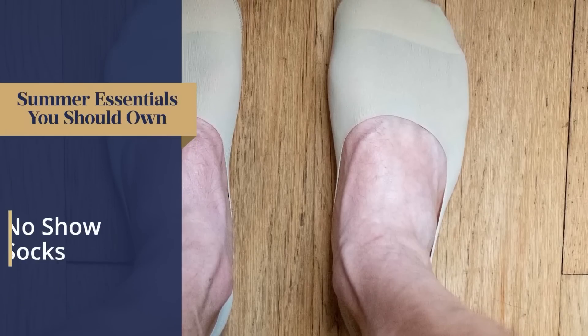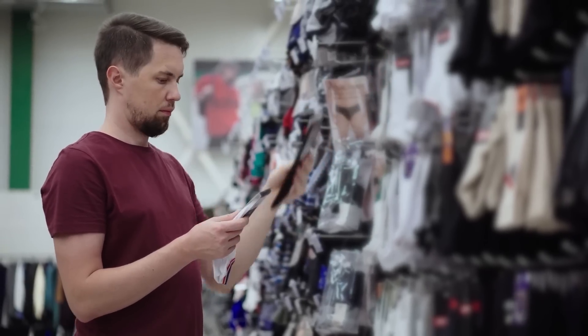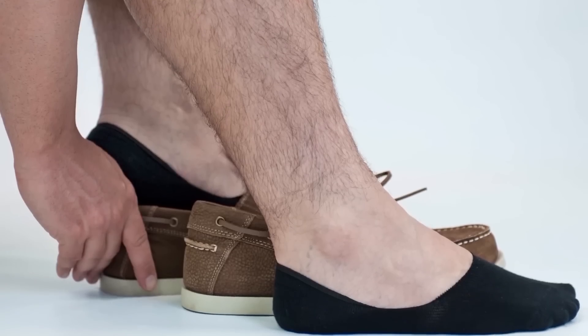First up on this list: no-show socks. If it's hot outside and you're out walking around, your feet are going to sweat. So you want socks that absorb the sweat, protect your shoes, and at the same time keep your feet as cool as possible by not going up and covering your ankles.